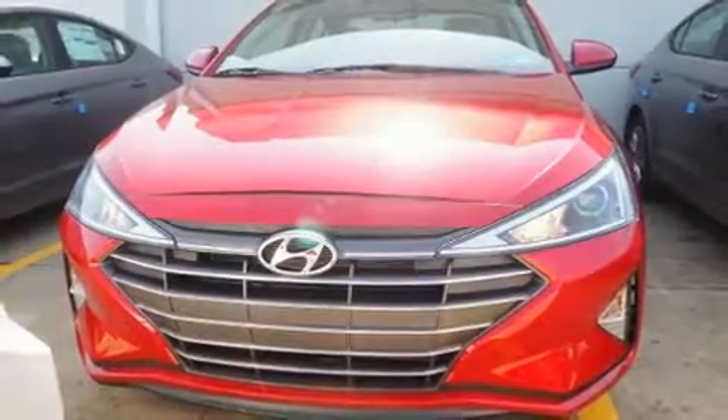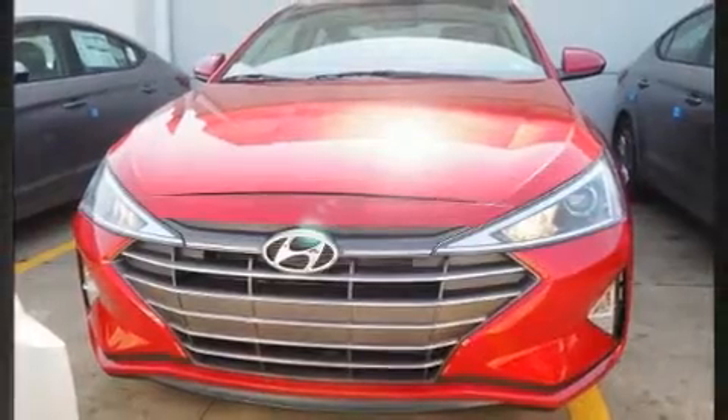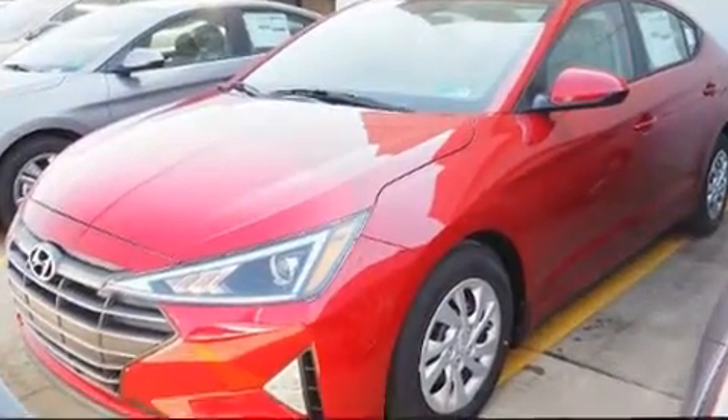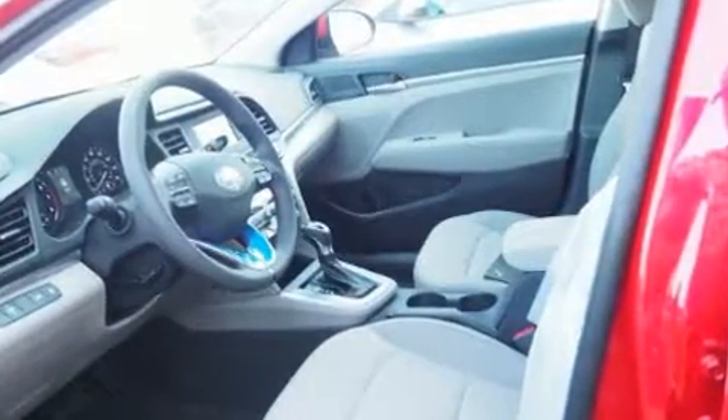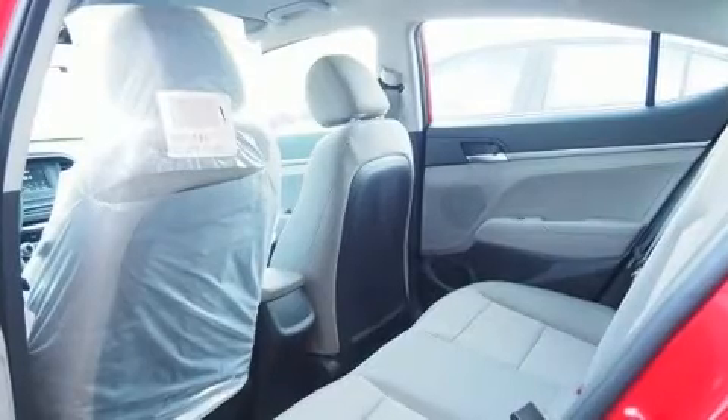Get excited about the 2020 Hyundai Elantra. This four-door, five-passenger sedan provides a satisfying ride for all passengers. Smooth gear shifts are achieved thanks to the 2.0-liter four-cylinder engine, providing a spirited yet composed ride and drive.